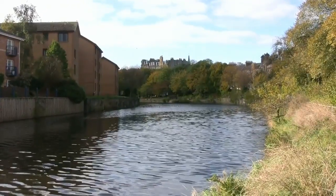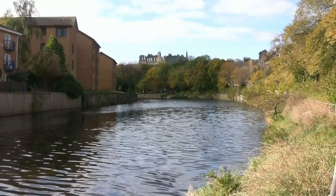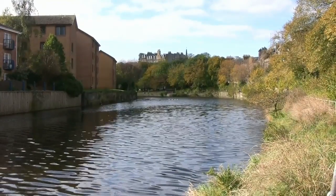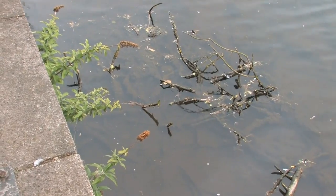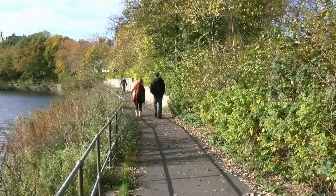The water is impounded and slow moving. The docks in Leith prevent the natural tidal ebb and flow of the water. Significant accumulations of silt are visible and, being the lower end of the river, you can also find more rubbish than in the upper reaches.